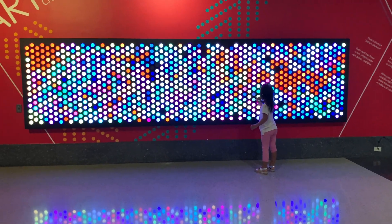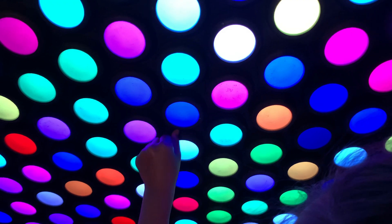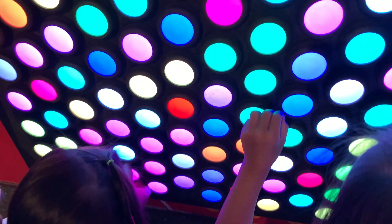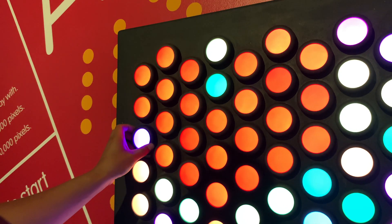Look at these circles! It looks like they change color if I twist them!